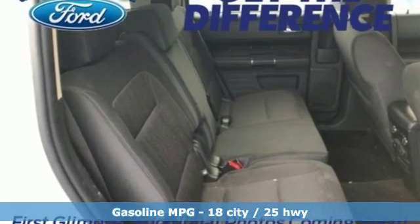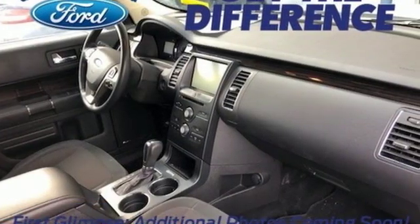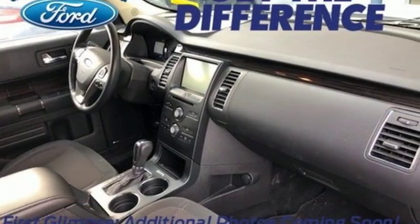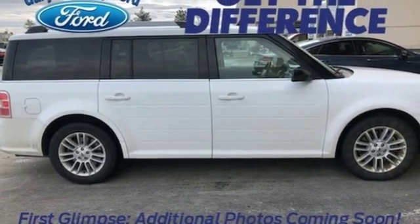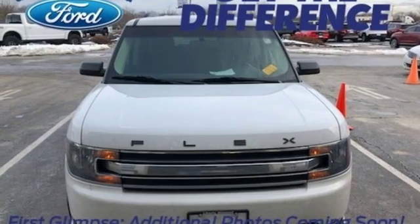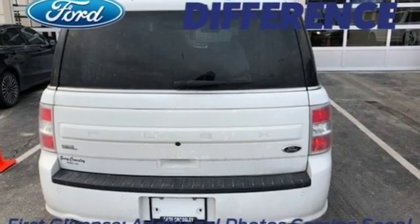V6 engine, dual zone climate control, external memory control, configurable instrument gauges, front heated bucket seats, Wi-Fi hotspot, voice activation, aluminum wheels, wireless phone connectivity, and power heated mirrors.